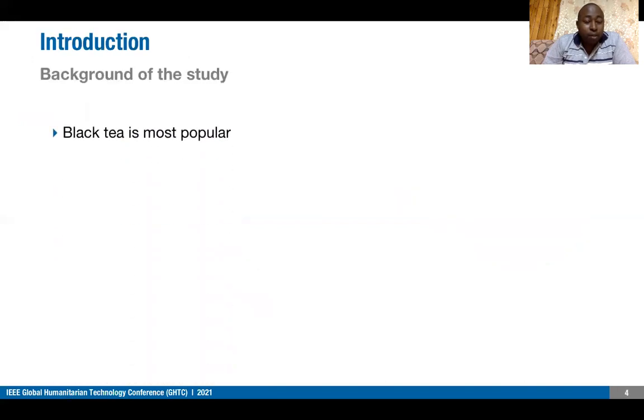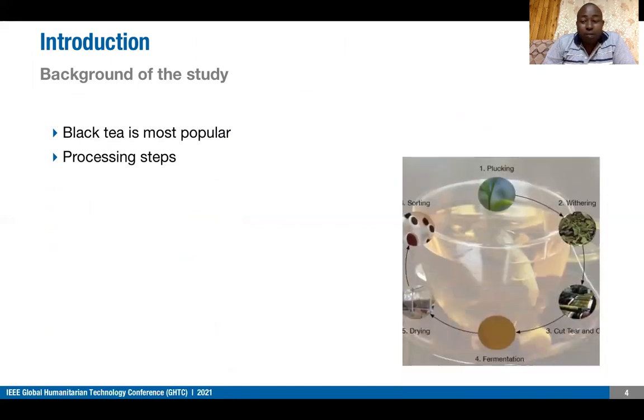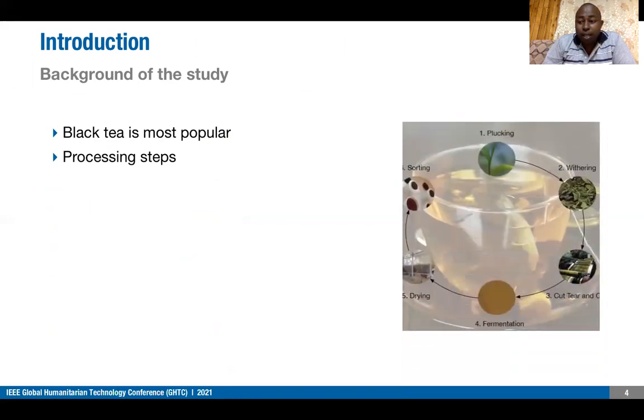Among the crops being cultivated, black tea is the most popular and accounts for more than 78% of daily consumption. The processing steps of black tea are withering, rolling, CTC, fermentation, drying and sorting, as shown in this figure.